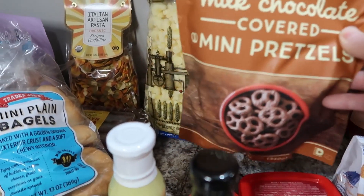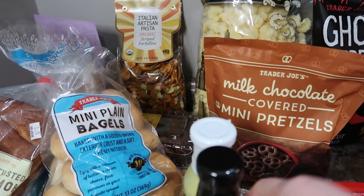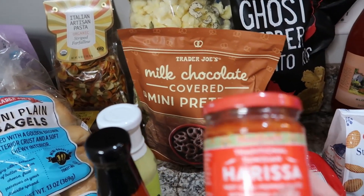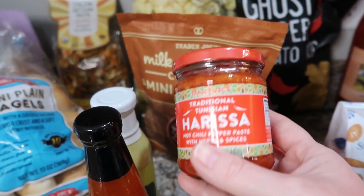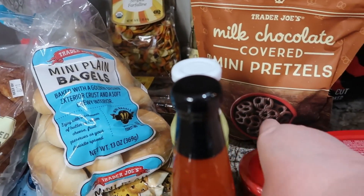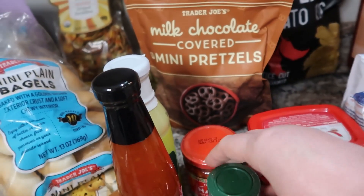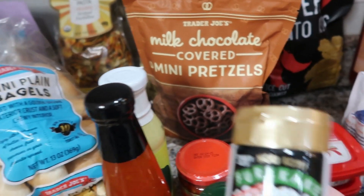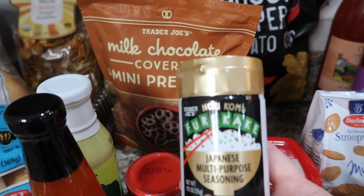We've got some milk chocolate covered mini pretzels. I've never had harissa before — I've heard of it, but I thought I would try it and see what it tastes like. I'm not really sure what I'm going to use it on yet; I need to look up some recipes. We've got some pizza sprinkle seasoning — never tried that either. And the furikake — I hope I'm saying that right — my daughter likes that, so I got some of that.